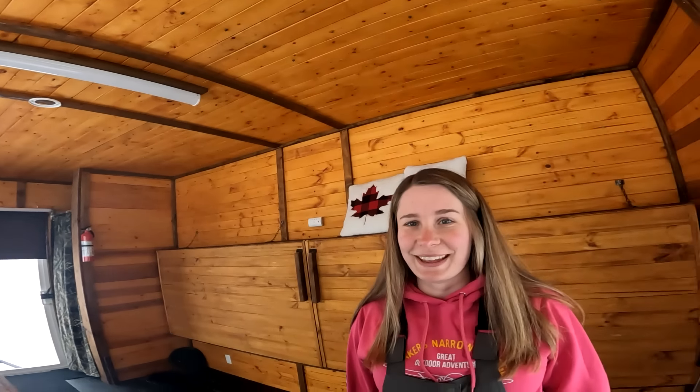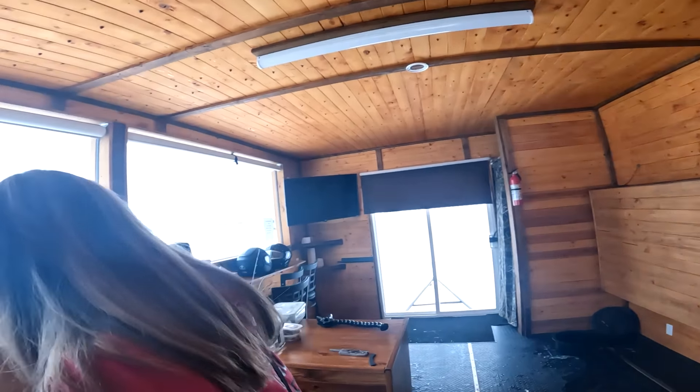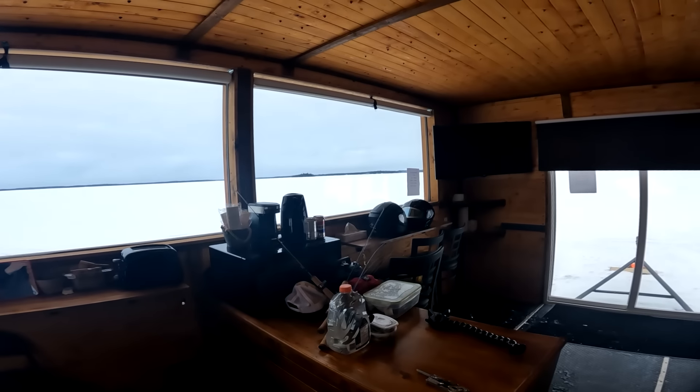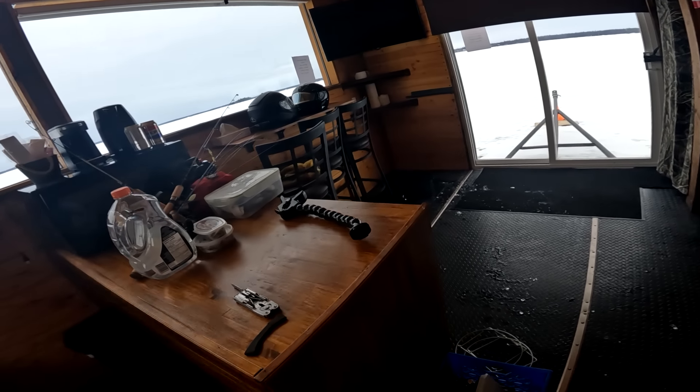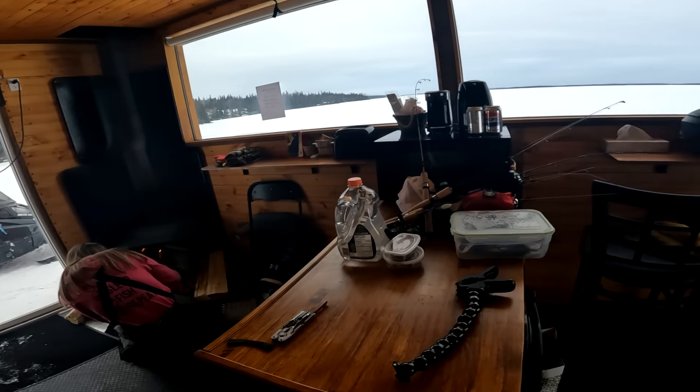Emily got the fire going — fire bug! Got the equipment all in here. I got enough stuff in here for a small village. Everything's set up. I'm gonna get the underwater camera down, get the live scope down, and hopefully get some fish on the ice — but first we got to organize.